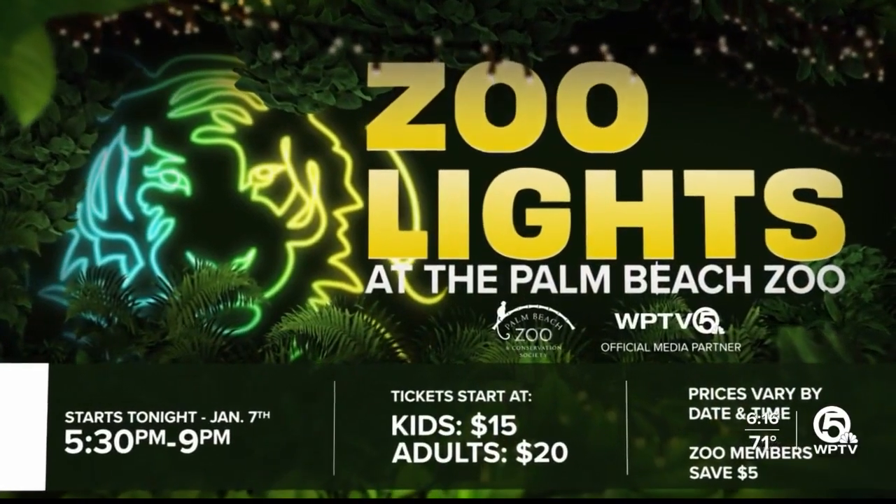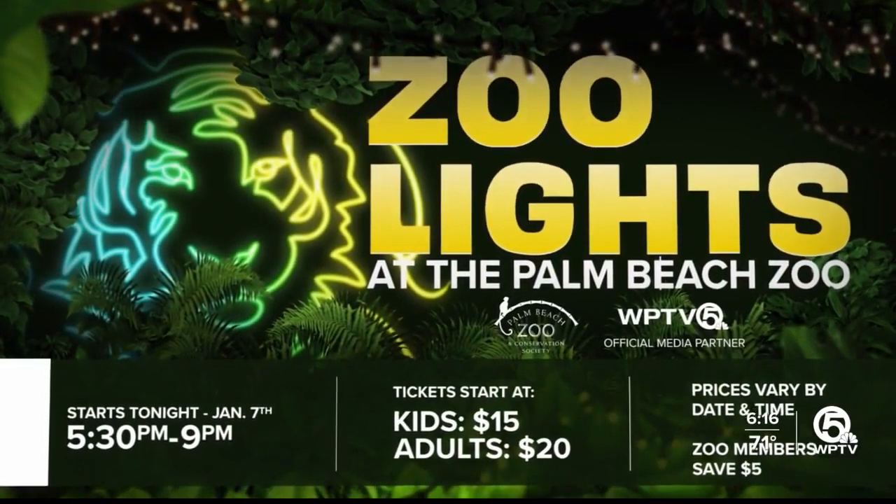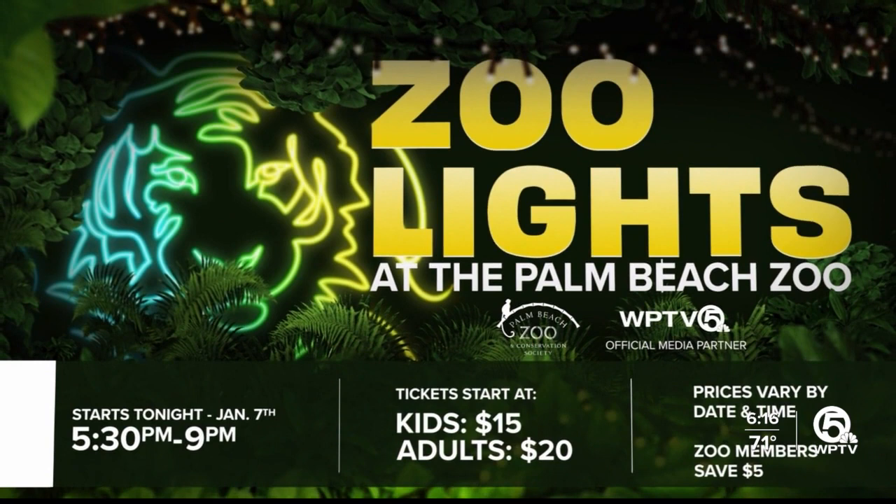It takes a lot of work so we can all enjoy this. Zoo lights starts tonight and goes until the 7th of January. Tickets start at about $15 for kids and $20 for adults — note that prices vary by date and time. Zoo members, by the way, can get a $5 discount.